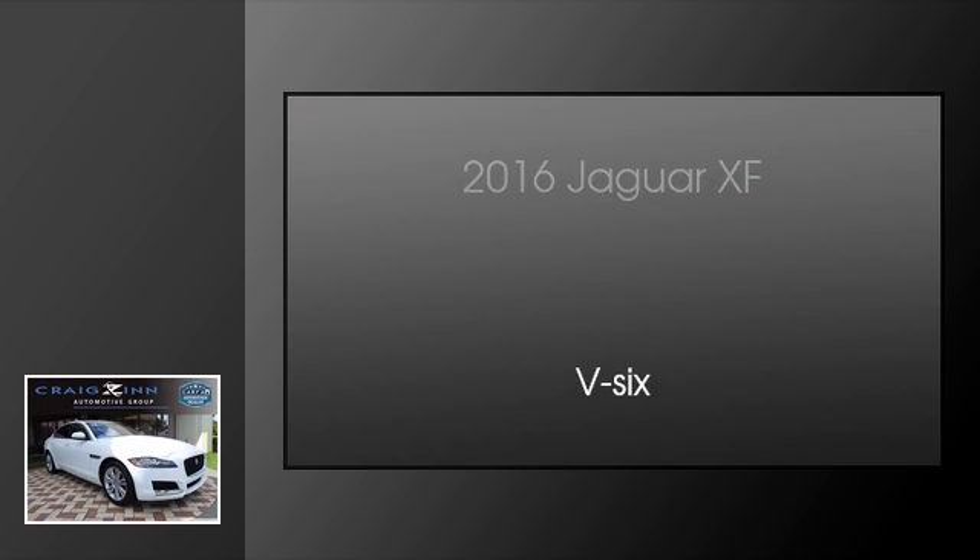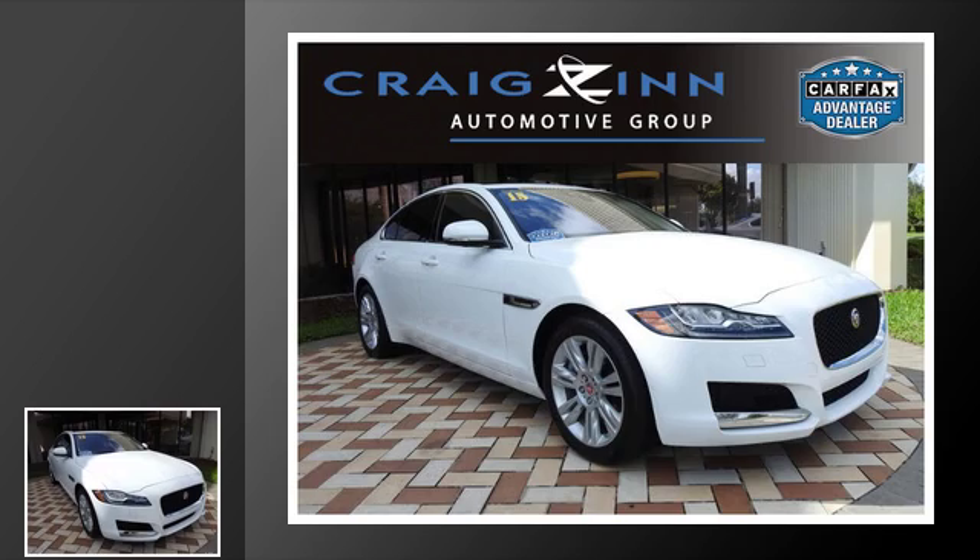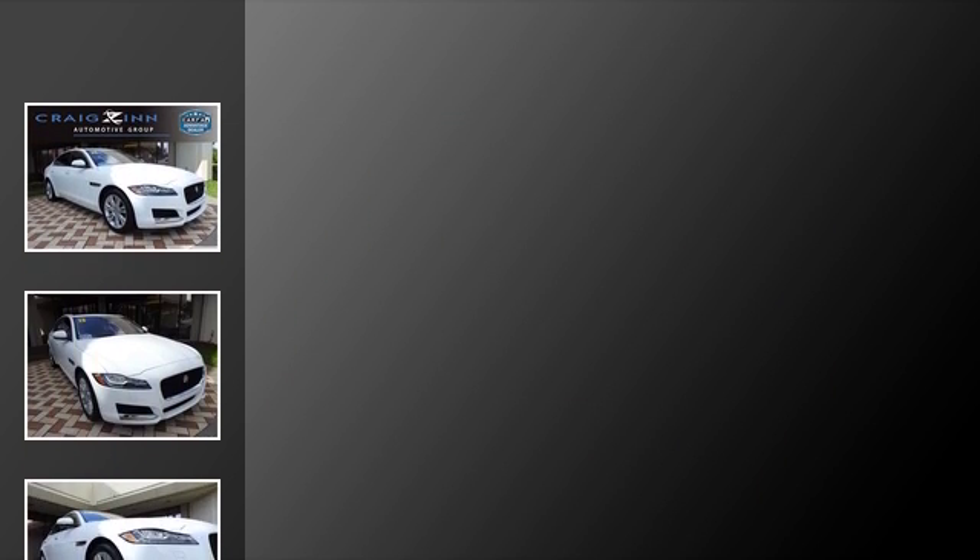This is a 2016 Jaguar XF. This four-door sedan has an automatic transmission and a V6.